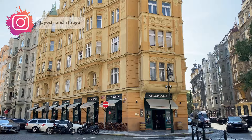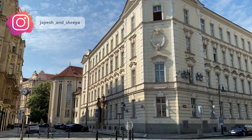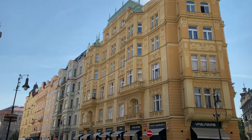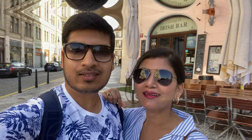Hello guys, welcome back to our YouTube channel. Today we are in the beautiful city of Prague, the capital of the Czech Republic. This is our last day in Prague. We have visited many places in the last two days. If you haven't watched those videos, the link is in the i-button and also in the description box below. Now we are moving towards the statue of Franz Kafka.